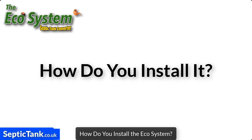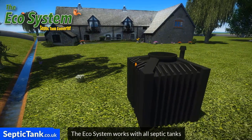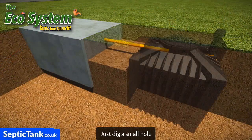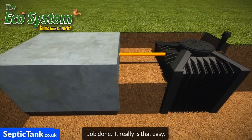So how do you install the Ecosystem? Well, the Ecosystem works with all septic tanks and is very easy to install. Just dig a small hole and connect the Ecosystem to your old septic tank. Job done! It really is that easy.